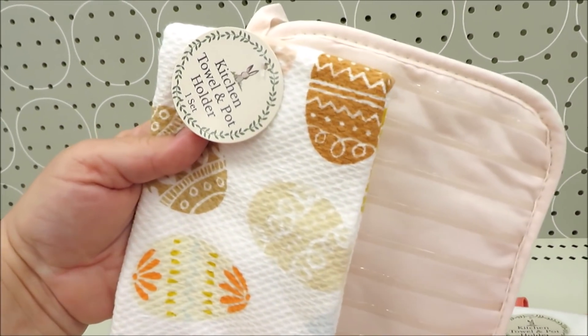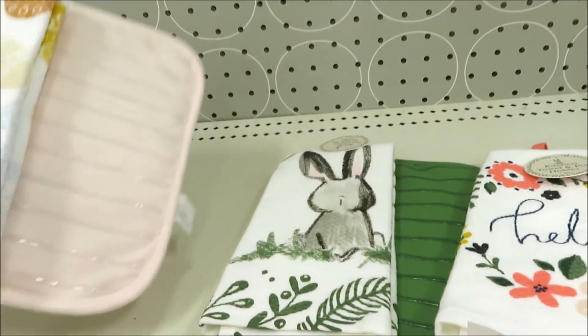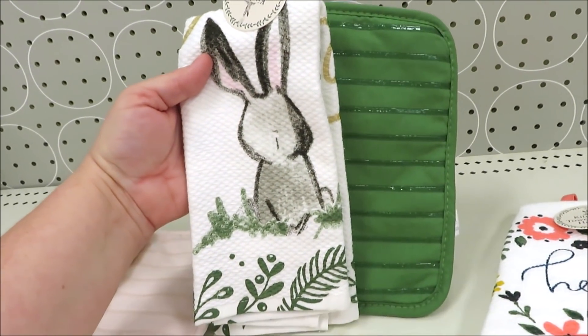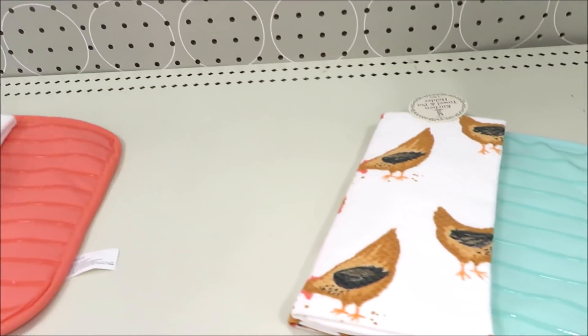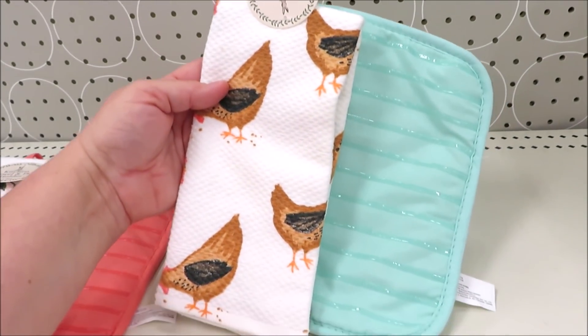For $3 they're doing the kitchen towel and potholder sets. This one with the Easter eggs and a pale pink potholder. They also have one in green with the bunny, and then one in coral that says Hello Spring.